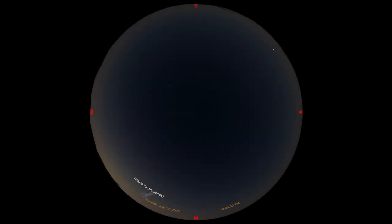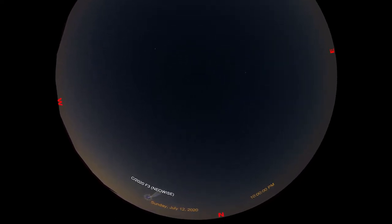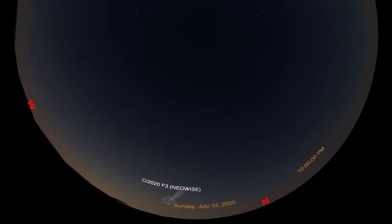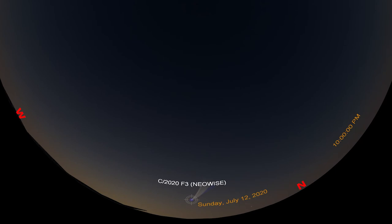NEOWISE is now far enough along in its orbit to see in the early evening sky. This simulation uses parameters borrowed from Halley's comet, so while the positioning is accurate, don't use this as an expectation of how NEOWISE will appear in the sky. Starting on the evening of July 12, the comet was visible in binoculars in the dusklight.